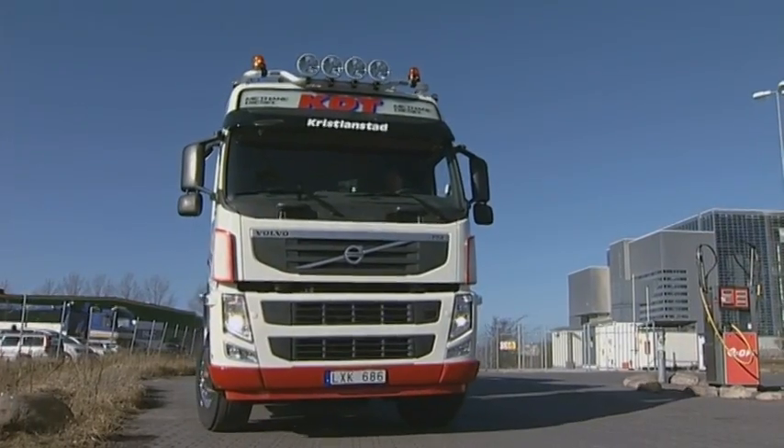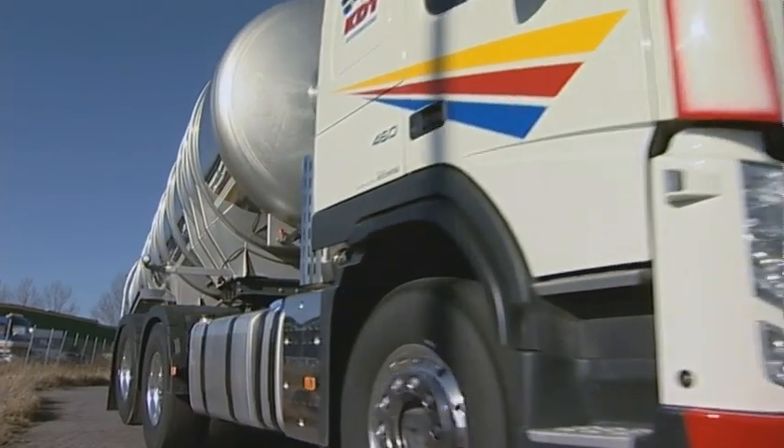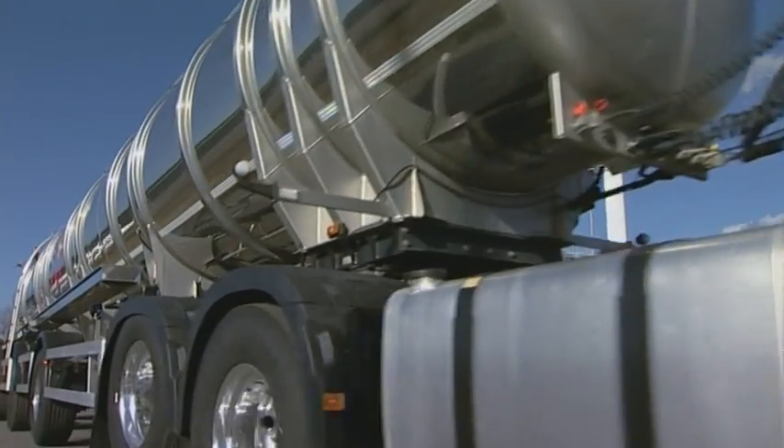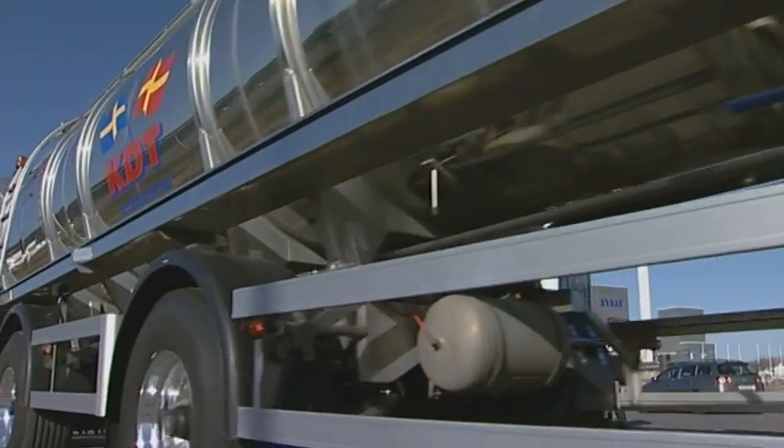Combustion engines are everywhere in modern society. You find them in cars, trucks, ships, airplanes, and power plants. But combustion engines are so complicated that still, after 150 years, there's a lot to be learned in order to make them as fuel efficient and environmentally friendly as possible.